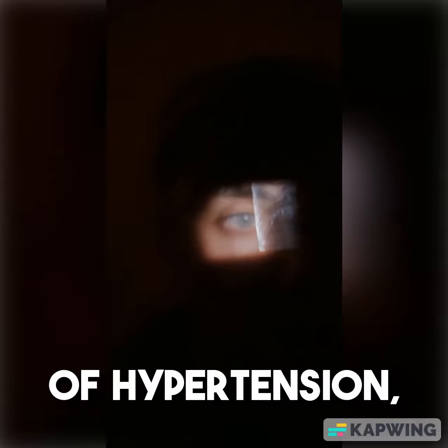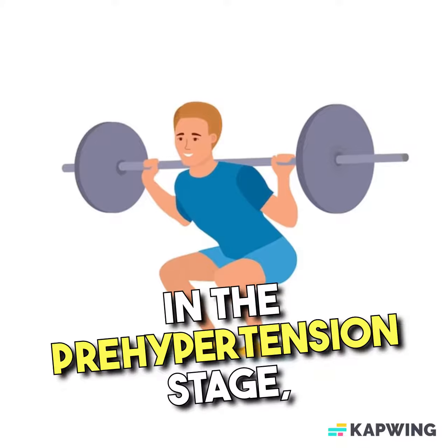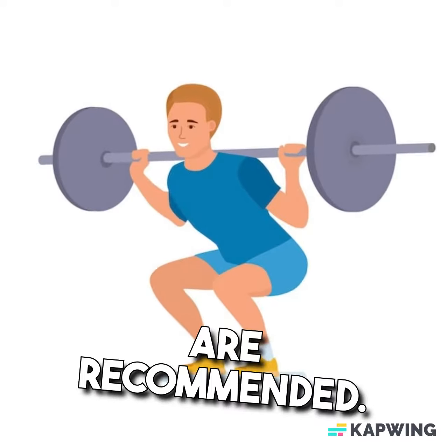There are different stages of hypertension, determined by the blood pressure readings. In the pre-hypertension stage, lifestyle modifications are recommended.